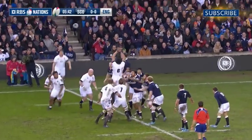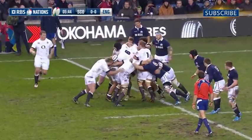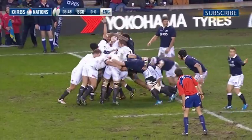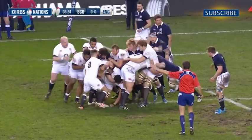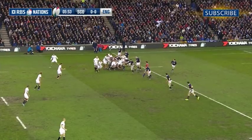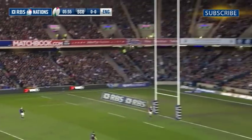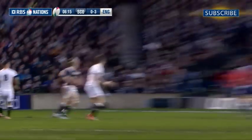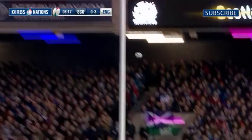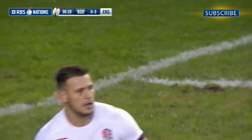England were on top early on, and after Owen Farrell had missed an easy penalty having slipped on the greasy underfoot conditions, Danny Kerr eventually broke the deadlock with a clever drop goal from 35 metres in the fifth minute. This was the second match in a row where Kerr had scored with a drop, having also clipped one over against France in Paris.